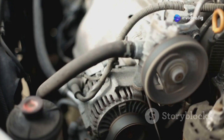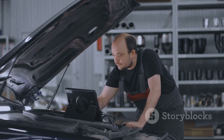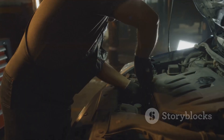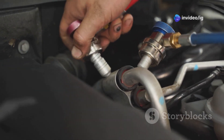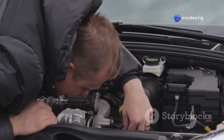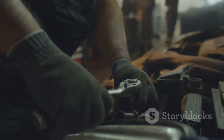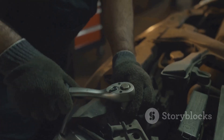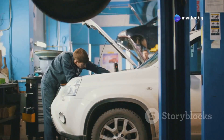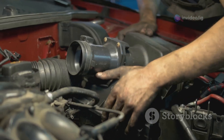So you've got a P0234 code staring you in the face — what do you do? First things first, don't panic; it might not be as bad as it seems. Start by checking all the vacuum hoses connected to the turbocharger system — look for any cracks, splits, or loose connections. Next, inspect the wastegate actuator arm for smooth movement. If it's stuck or seized, you might need to free it up or replace it, and the same goes for the wastegate actuator itself.